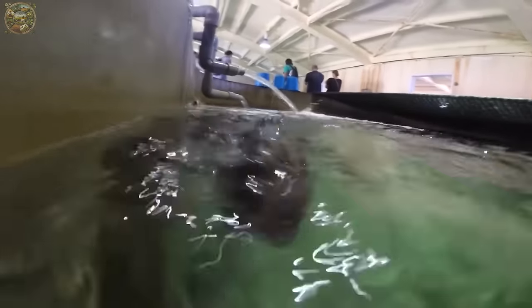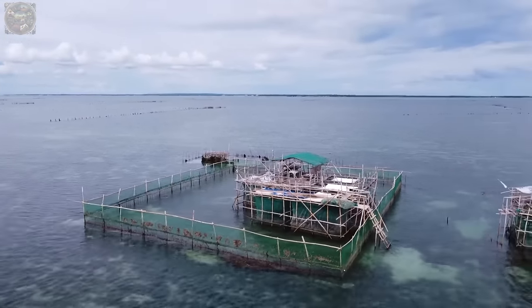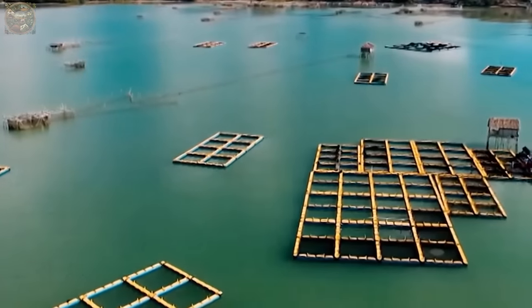Grouper farms come in various models; some utilise floating or submerged cages, while others incorporate large tanks to allow fish freedom of movement.